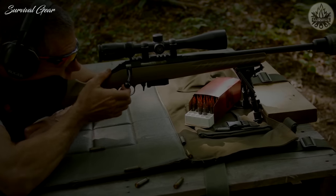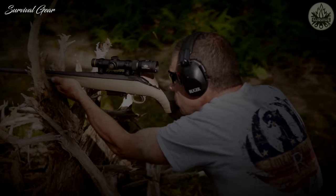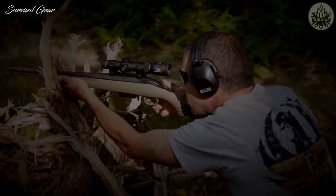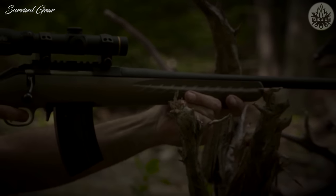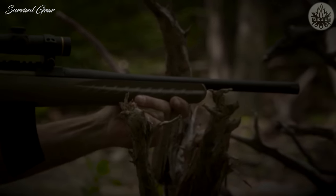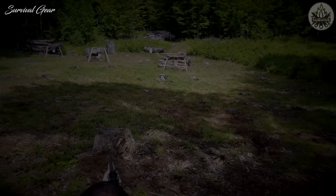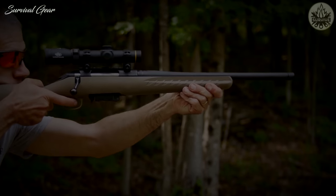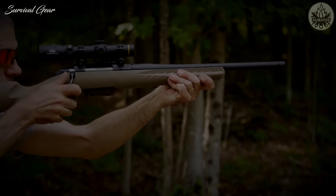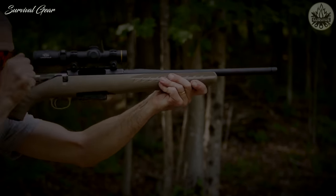Ruger offers it with an included factory-installed Vortex Crossfire 2 scope as well. Coupled with the rifle's lightweight stock, you're getting one of the most balanced firearms around. In terms of general accuracy, this rifle should live up to expectations. All the contemporary features and engineering may compensate for the user's lack of experience, if necessary.